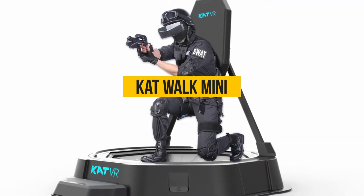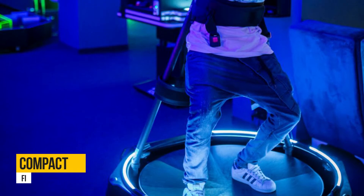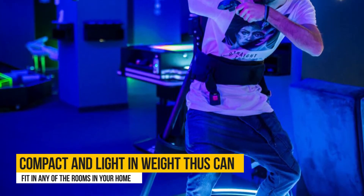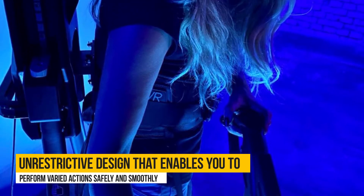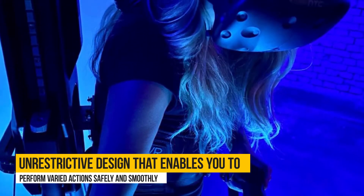First on the list is the Catwalk Mini. Just like its name, it is compact and light in weight, thus can fit in any of the rooms in your home. The VR treadmill sports an unrestricted design that enables you to perform varied actions safely and smoothly.